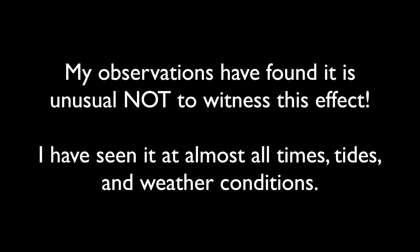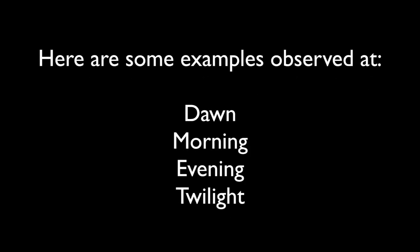My observations have found it is unusual not to witness this effect. I've seen it at almost all times, tides and weather conditions. Here are some examples observed at dawn, morning, evening and twilight.